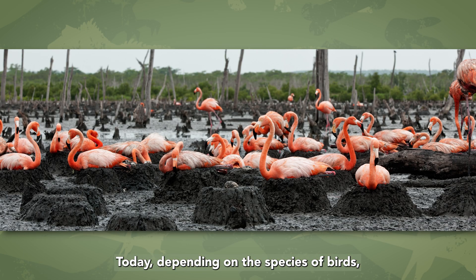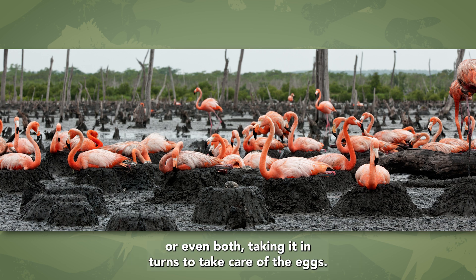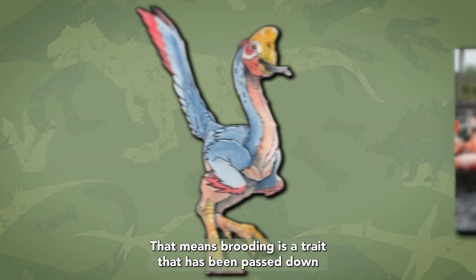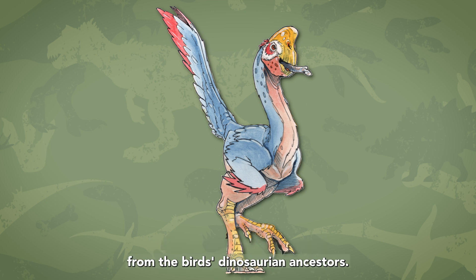Today, depending on the species of birds, either the male or female will sit on the nest, or even both, taking it in turns to take care of the eggs. That means brooding is a trait that has been passed down from the bird's dinosaurian ancestors.